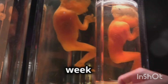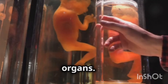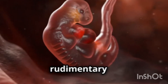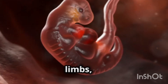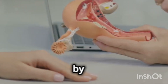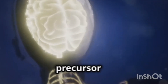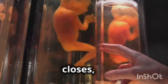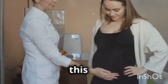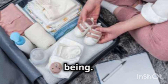The embryonic period, from week three to week eight, establishes the basic body plan and major organs. The embryo transforms into a complex structure with a beating heart, rudimentary brain, and beginnings of limbs, eyes, and ears. Organogenesis, the formation of organs, is guided by genetic instructions and environmental cues. The neural tube, a precursor to the brain and spinal cord, forms and closes, essential for proper development. Ensuring a healthy environment during this period is crucial for the embryo's transformation into a fully formed human being.